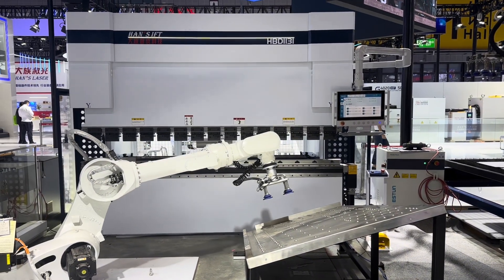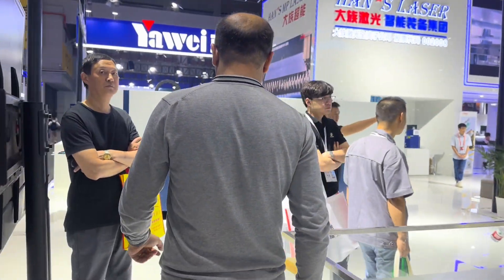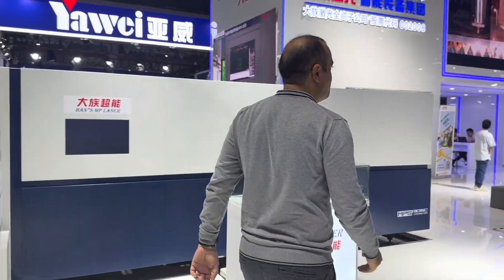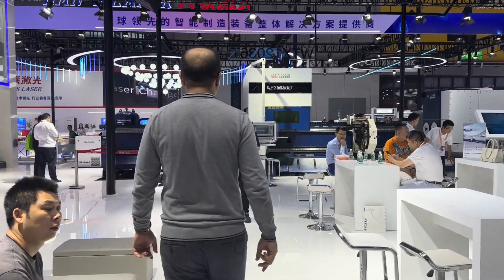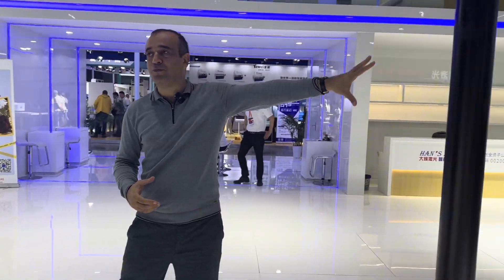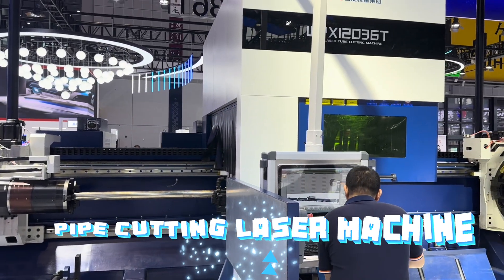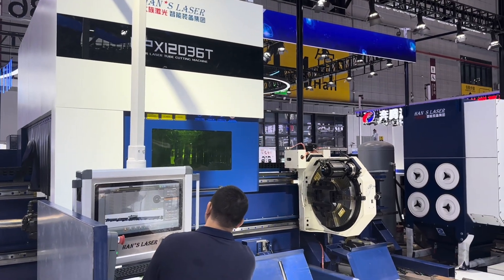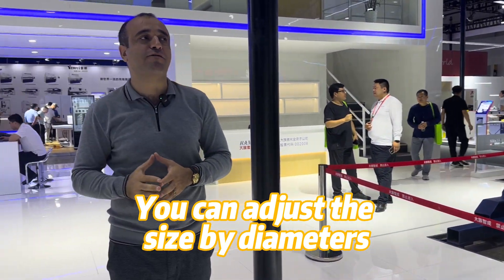I also noticed you have other laser cutting machines there. Let's go and see other laser cutters. So how many types of laser cutters do you produce? We have many types. And what is the difference between that and that one? This one is for pipes — they are cutting pipes. Amazing. Many pipes can be adjusted by sizes, by diameters, like five or four or ten.